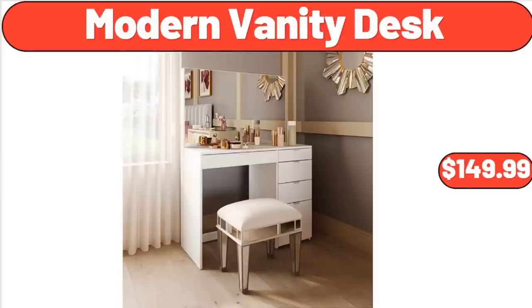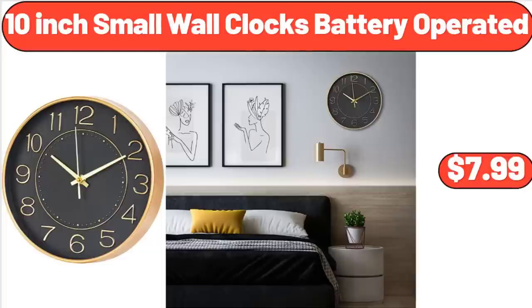Modern Vanity Desk, $149.99. 10-Inch Small Wall Clock, Battery Operated, $7.99.